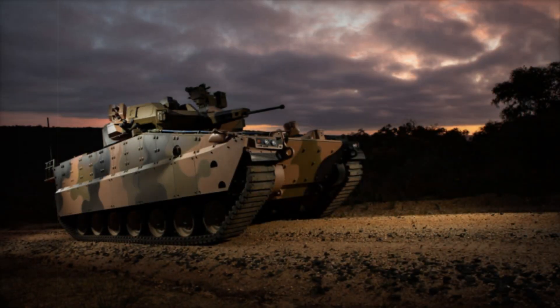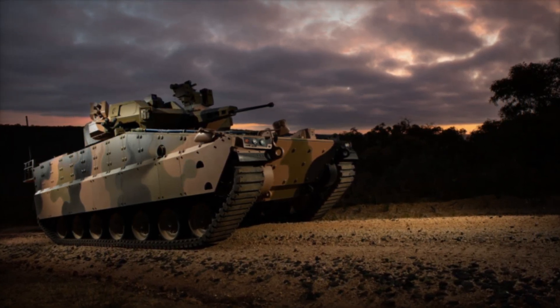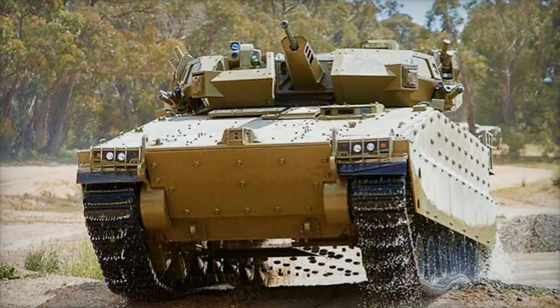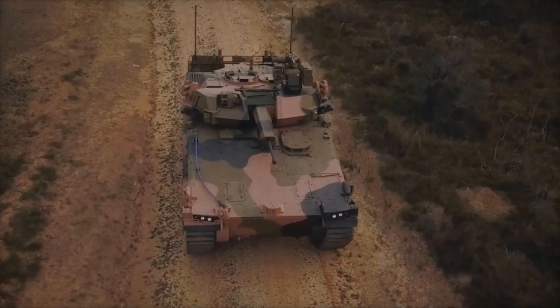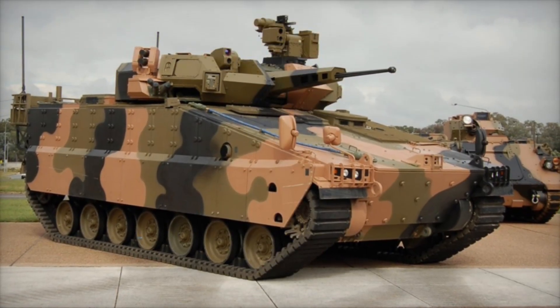No less important is its armament. The AS-21 is equipped with a 30mm automatic cannon, which allows it to effectively target both infantry and light armored vehicles of the enemy. The cannon is a critical component that not only allows for defense but also provides fire support to the troops. The vehicle is also equipped with a 7.62mm machine gun, used to suppress enemy personnel at close range.